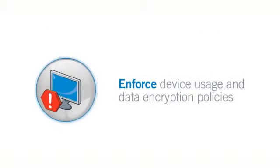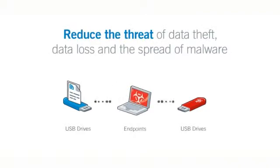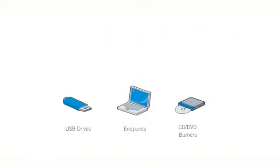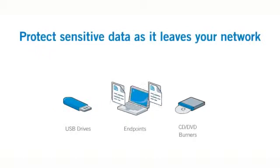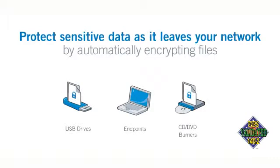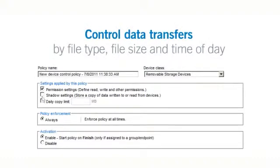Enforce device and encryption policies. Lumention Device Control reduces the threat of data theft, data loss, and the spread of malware by allowing only whitelist-approved devices to connect to your endpoints. Prevent malware from entering your network on an infected USB drive by enforcing device usage policies. You can also protect sensitive data as it leaves your network with Lumention's FIPS 140-2 Level 2 certified encryption technology, which automatically encrypts files as they are written to any removable device. By controlling data transfers by file type, file size, and time of day, your data remains safe at all times.